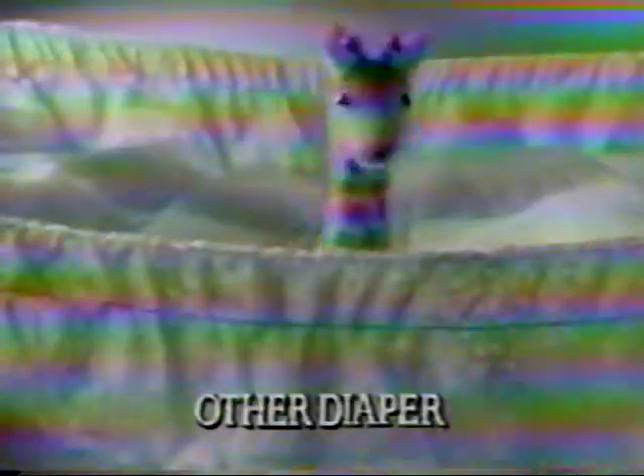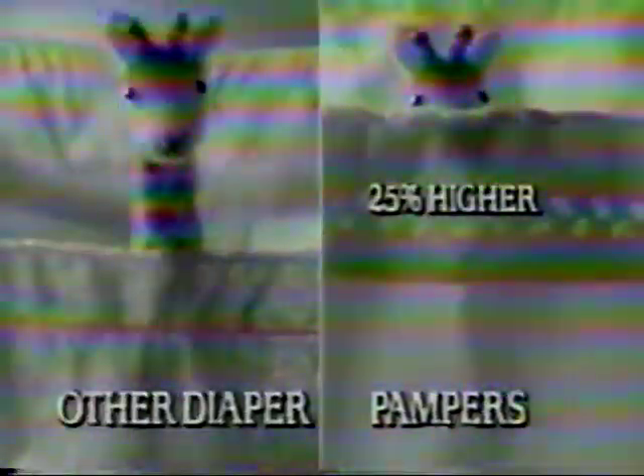Watch. The other leading diaper only goes this high. Pampers goes higher — 25% higher. This, along with Pampers Lockaway Core, helps prevent leaks.